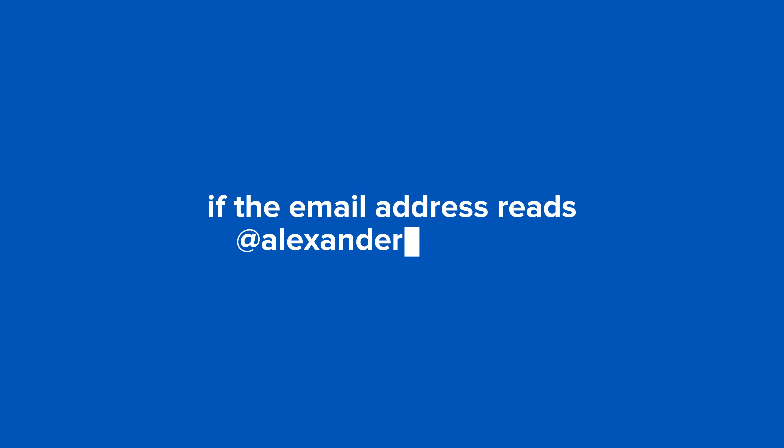Don't forget, you can quickly identify an email coming from the college if the email address reads @alexandercollege.ca.